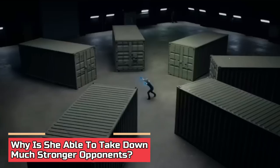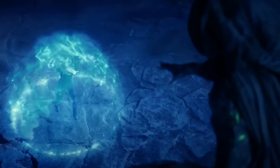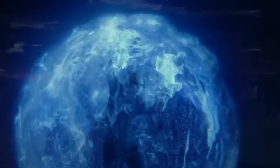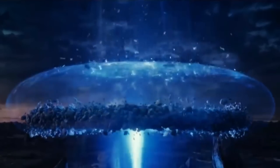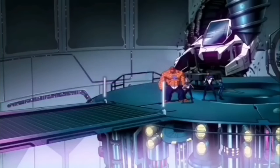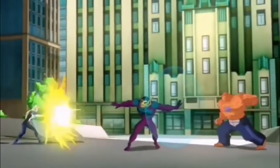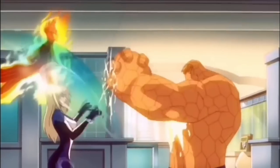Why is she able to take down much stronger opponents? Sue is not just a powerful superhero — she is also a brilliant tactician. She possesses exceptional intelligence and strategic insight, which she employs to analyze and exploit the weaknesses of her adversaries. She can create impenetrable barriers, restrain opponents, or deliver devastating energy blasts. Sue can anticipate and counteract her opponent's forces by combining strategic thinking with versatile powers. She can create force fields that nullify the advantages of more vigorous opponents, deflecting or absorbing powerful attacks, leveling the playing field. Her resourcefulness also plays a key role — she can manipulate her force field to interact with her environment, creating obstacles or using them as projectiles.